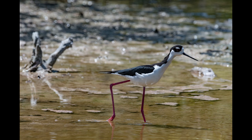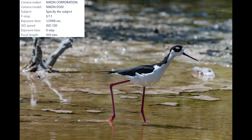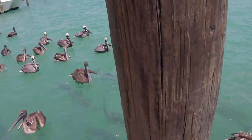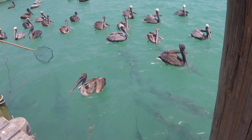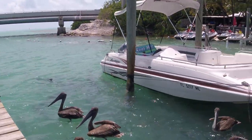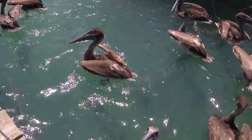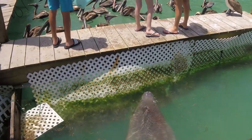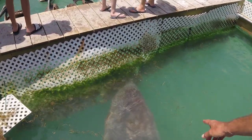If you ever find yourself in the Keys, make sure you stop by Robbie's — a local restaurant with a world-renowned reputation for the wildlife that lingers on, under, and around its docks. Giant tarpon over six feet, or two meters, hang out here and people hand-feed them fish. It's absolutely incredible to watch. Of course the pelicans are here for an easy feed as well.